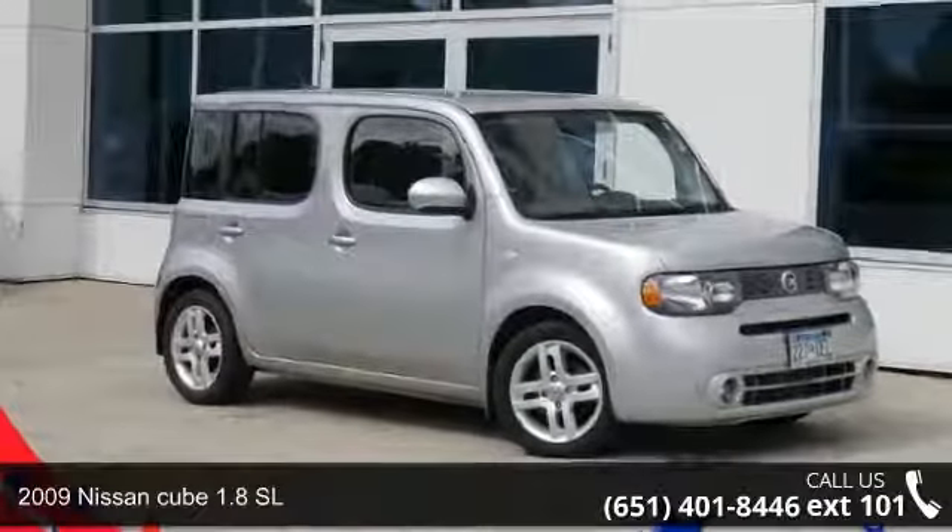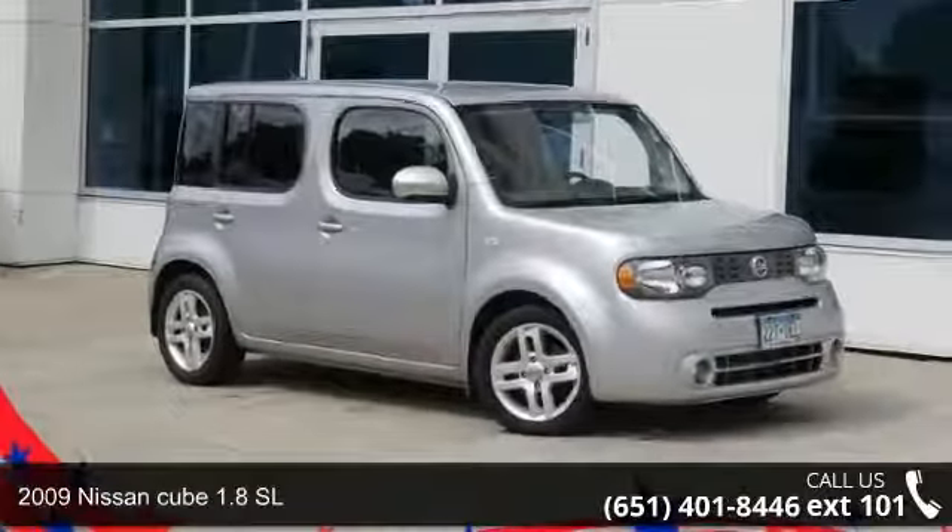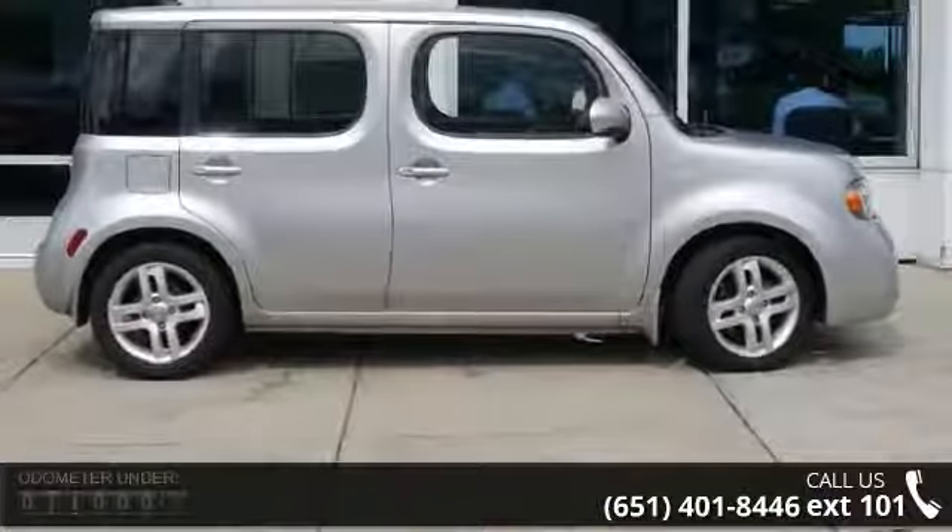Imagine yourself in this 2009 Nissan Cube. If you are looking for an automobile with great features, look no further.